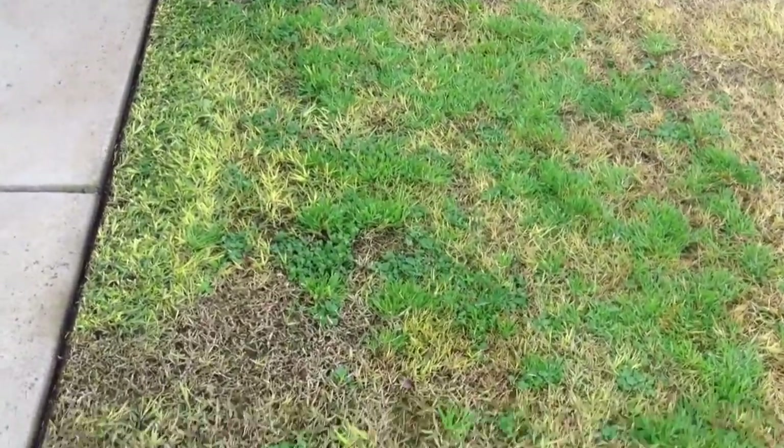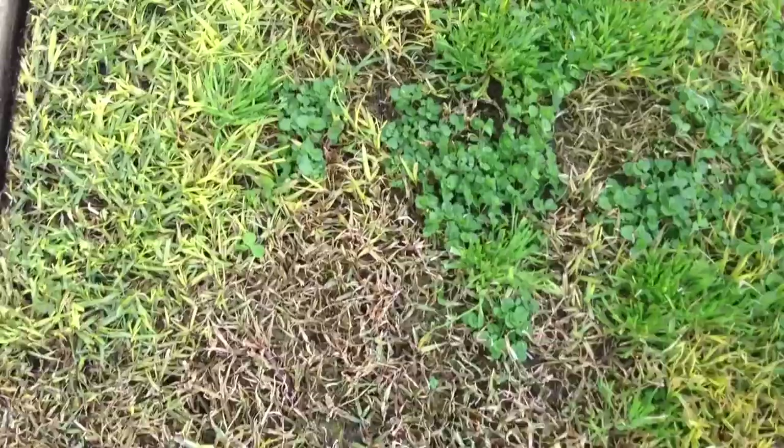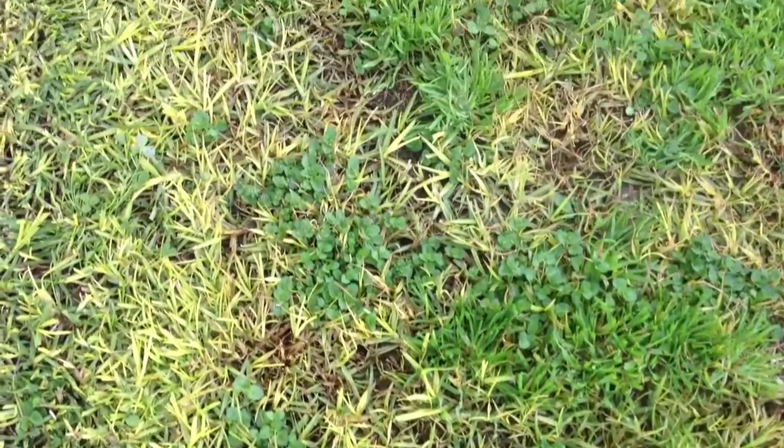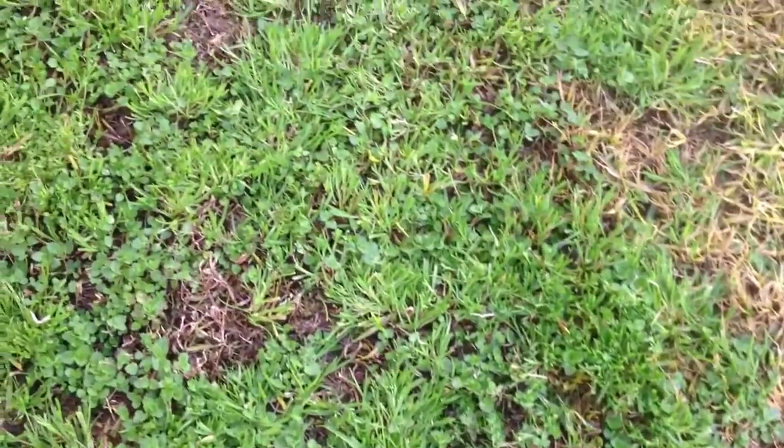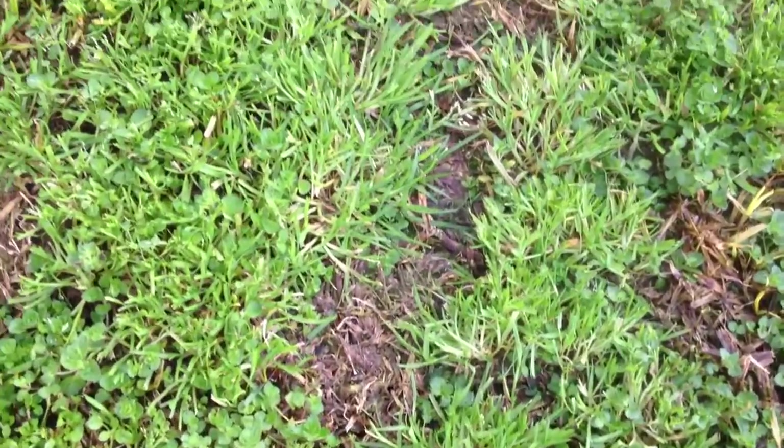And that's a winter grass — that real bright green. A little bit of clover in with it, but it's mainly winter grass. I'll pull the winter grass out later and leave the clover and spray the clover.